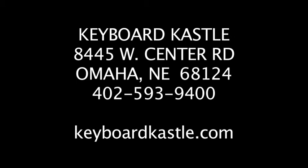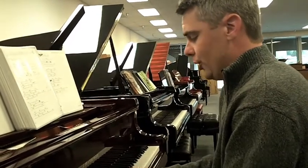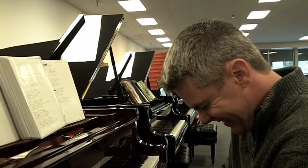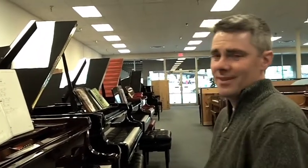We'd be happy to go through the whole thing and show it to you if you're interested. If you don't play, bring somebody with you that can play, or we can play it for you. Thanks for spending time with me here at the piano during the Great American Radio Auction. Nice to see you — bye.